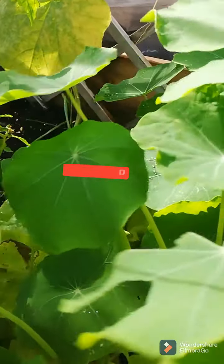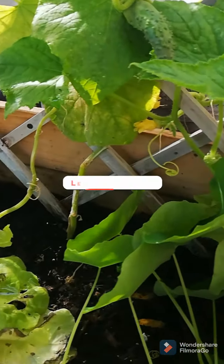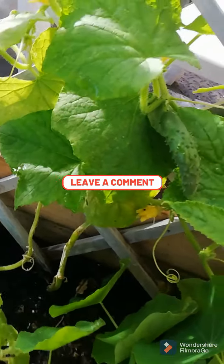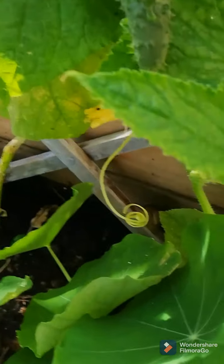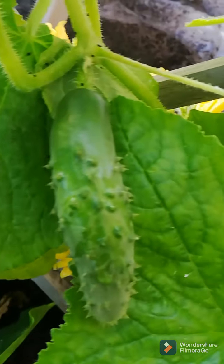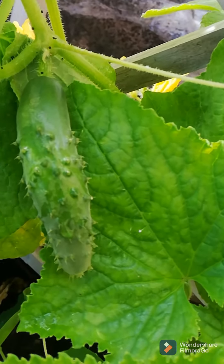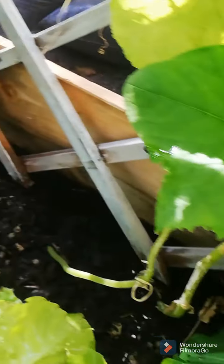And then I have some more nasturtiums — the idea was to have these trail over the side as well. And then we have some cucumbers. I have four cucumber plants in here. There's some bug damage, but we have some cucumbers that have definitely been pollinated. There are quite a lot of bees in this garden, so hopefully we'll get some more cucumbers.